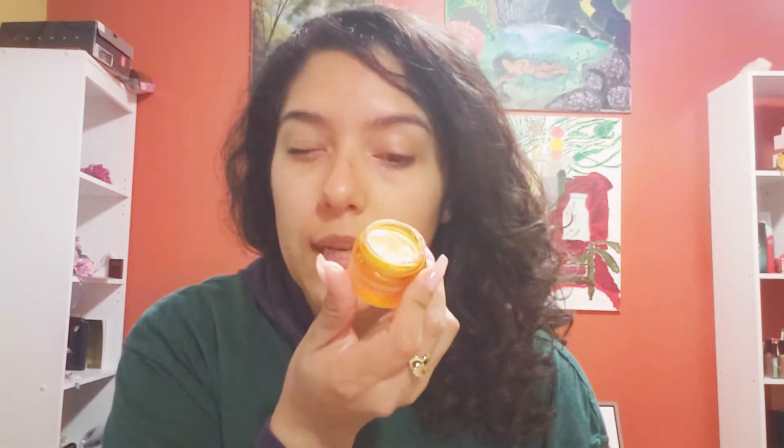Next up is the under eyes. If you guys can see, I have pretty bad dark circles — it's just genetics, I've always had them. So lately I've been really crazy about the Ole Henriksen Banana Bright Eye Cream. This has vitamin C and collagen in it, so it's ideal for the under-eye area.